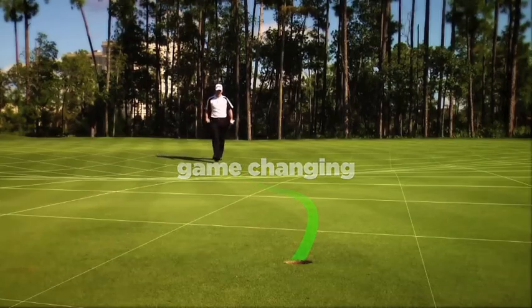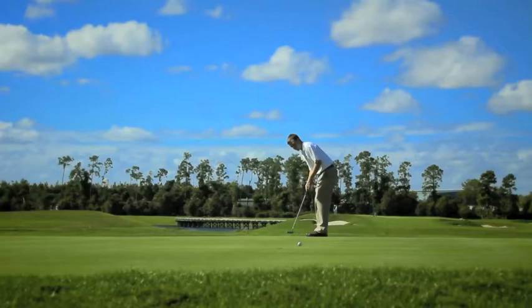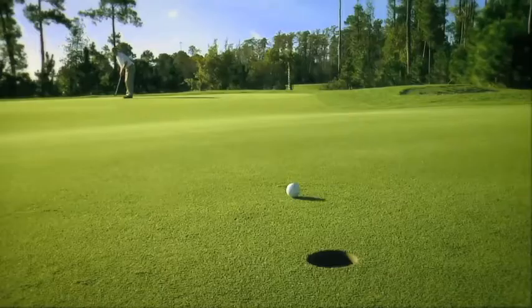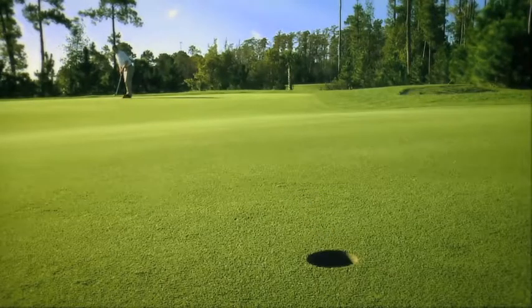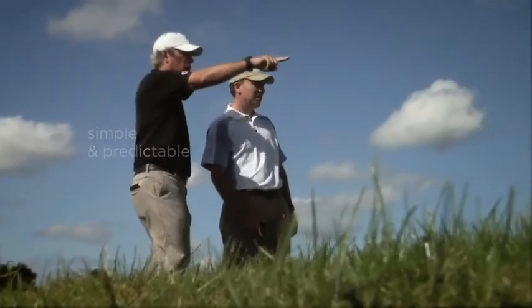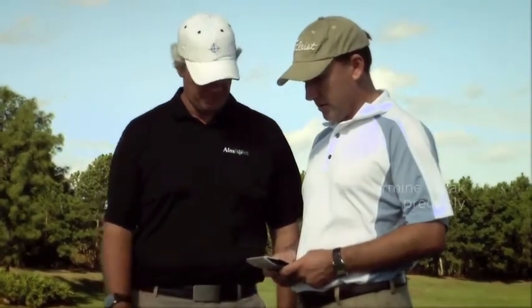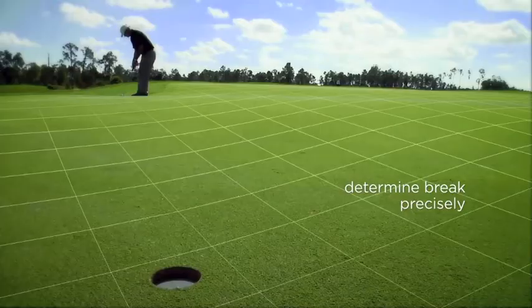Learn the simple secrets to green reading that have been discovered by Aimpoint Technologies. The Aimpoint Green Reading System will quickly teach you how simple and predictable green reading really is. Our certified instructors will teach you how to accurately read each and every putt so that you can determine the precise amount of break every time, no matter your skill level.